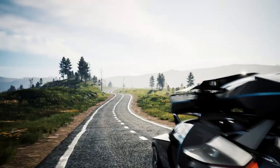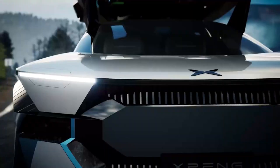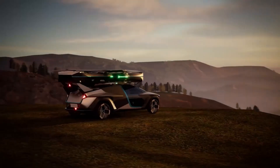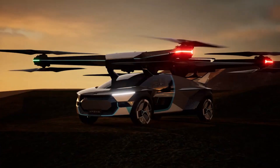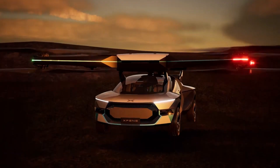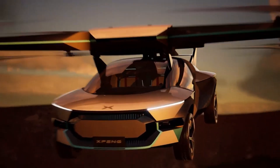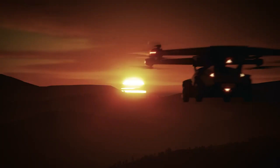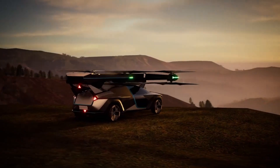X-Peng envisions a future where Aero HT vehicles operate seamlessly within a smart city's infrastructure, easing congestion on the ground by opening up the skies. The Aero HT is a bold and ambitious step toward a future where flying cars become an everyday reality, promising faster, quieter, and more efficient city commutes.